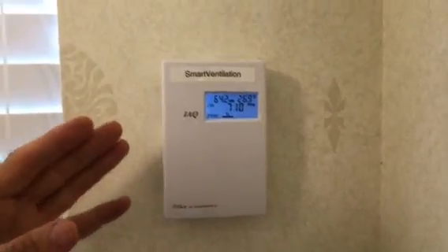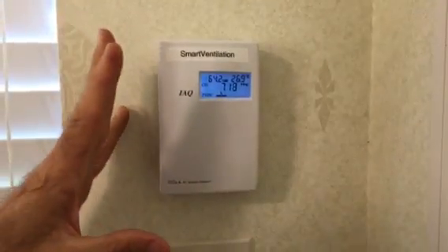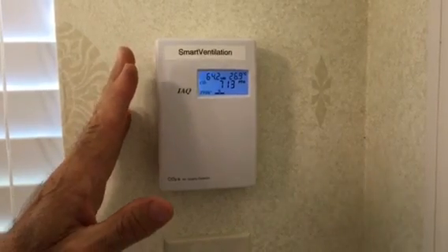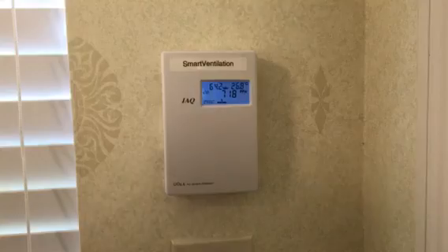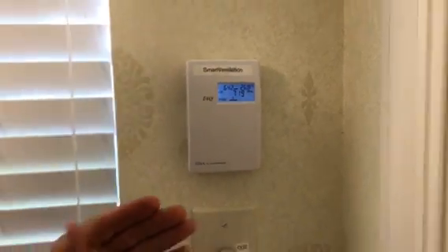What I want to talk about today is a new product called smart ventilation. This particular device does three or four things at one time. It's a product that's not widely on the market yet — we're just now getting it out. We're here in Southwest Florida doing radon mitigation and constantly monitoring radon.